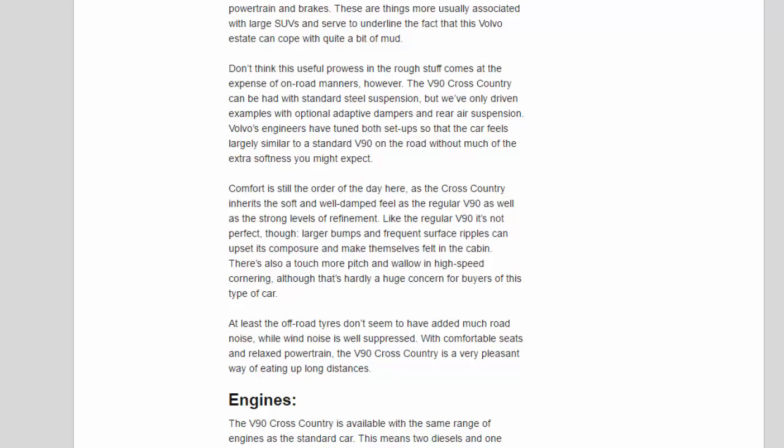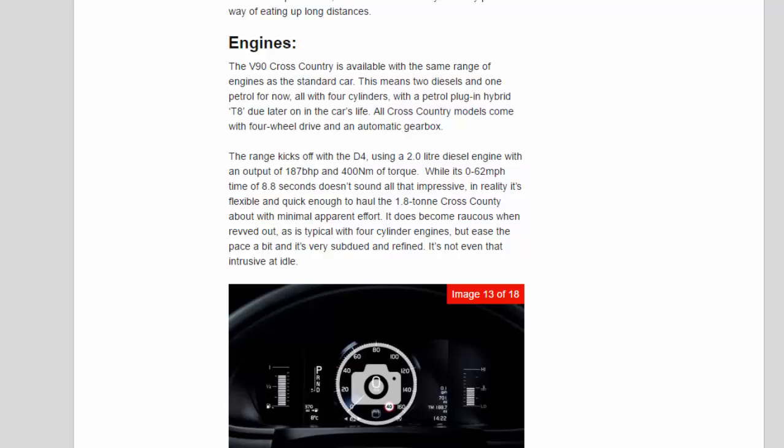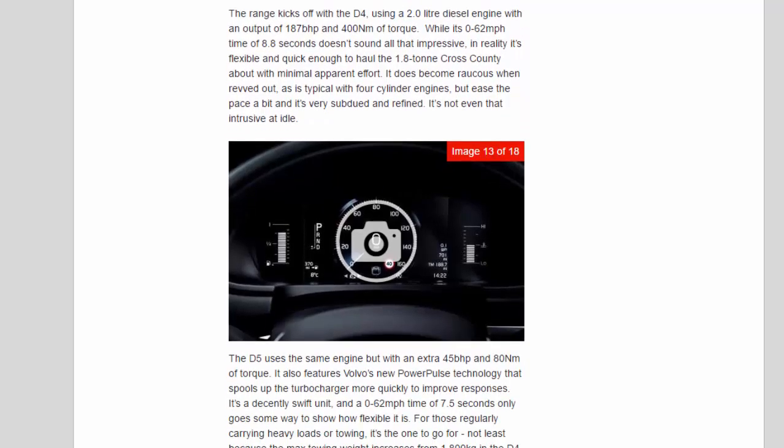With comfortable seats and a relaxed powertrain, the V90 Cross-Country is a very pleasant way of eating up long distances. The V90 Cross-Country is available with the same range of engines as the standard car: two diesels and one petrol, all with four cylinders, with a petrol plug-in hybrid T8 due later. All Cross-Country models come with four-wheel drive and an automatic gearbox. The range kicks off with the D4, using a 2.0-litre diesel with 187bhp and 400Nm of torque. While its 0-62mph time of 8.8 seconds doesn't sound impressive, in reality it's flexible and quick enough to haul the 1.8-tonne Cross-Country with minimal effort. It does become raucous when revved out, but ease the pace and it's very subdued and refined — not even that intrusive at idle.